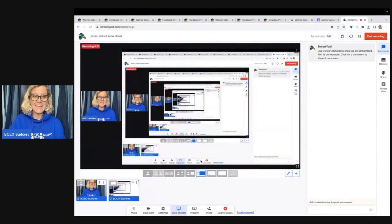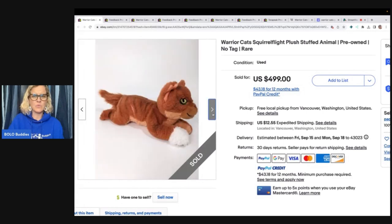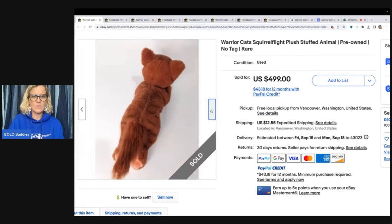So this can be a big money bolo. They are called warrior cats — Squirrel Flight plush stuffed animal, pre-owned, no tag, rare. So this is just a pre-owned stuffed cat, and you can see right here on the tag it says warrior cats. What is warrior cats, you ask? Well, we're going to talk about that because I had no idea.